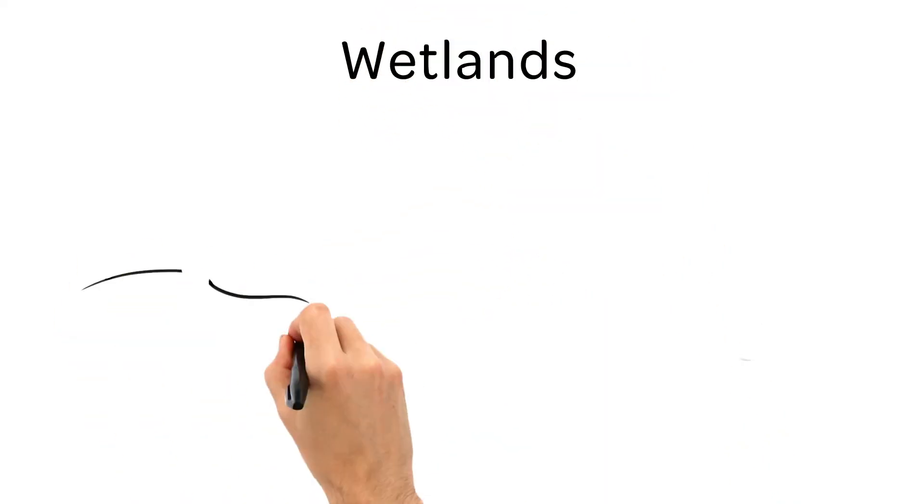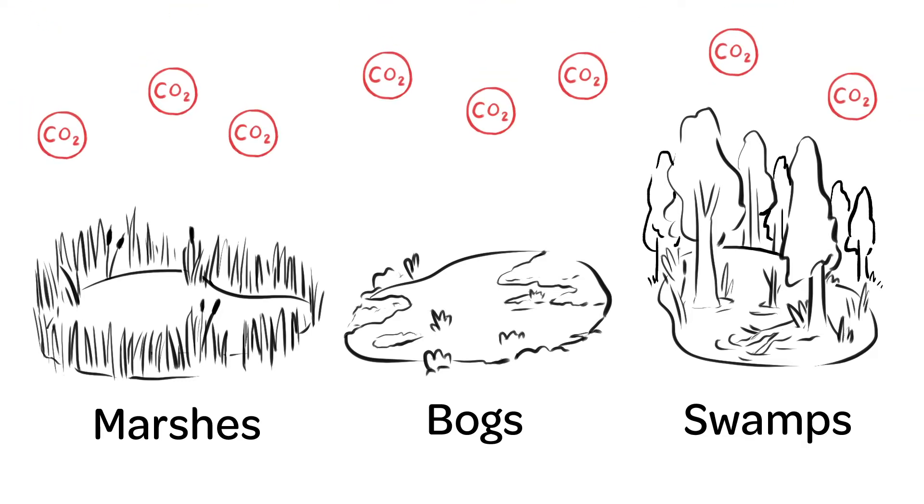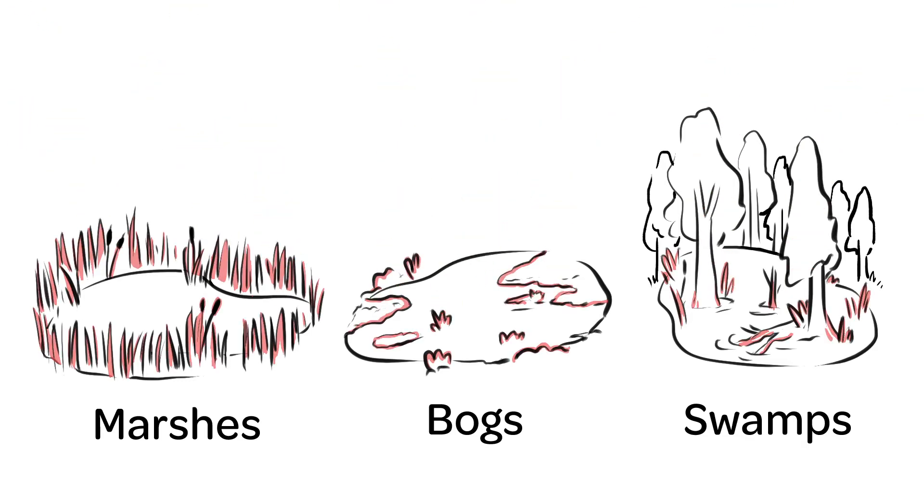You've heard about wetlands. I'm talking marshes, bogs, swamps. But did you know these wetlands can store carbon for hundreds or even thousands of years?